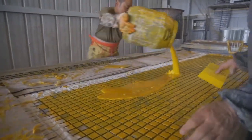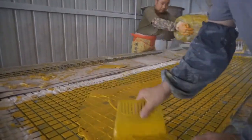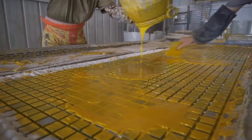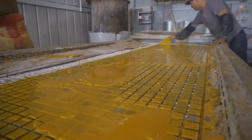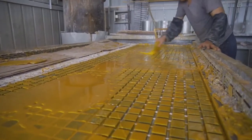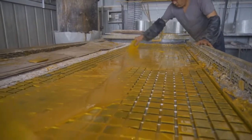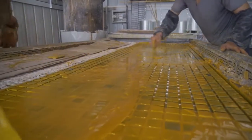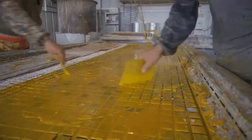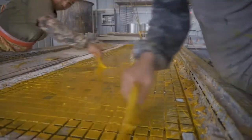FRP-molded grating is a structural panel which uses high-strength E-glass roving as reinforced material, thermal setting resin as matrix, and is cast and formed in a special metal mold. It provides properties of light weight, high strength, corrosion resistance, fire resistance, and anti-skid.